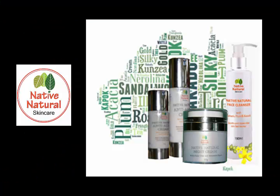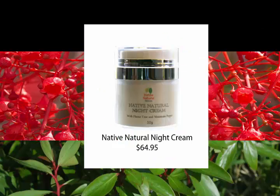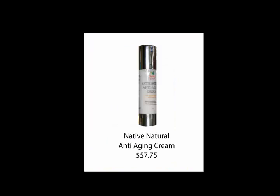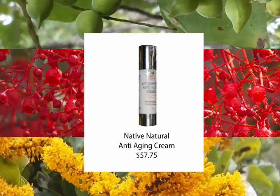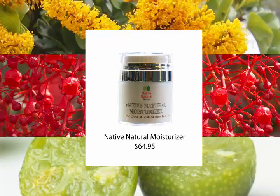Native Natural Skin Care has a number of different products containing Illawarra Flame Tree, including our Native Natural Night Cream, that also comes with Kakadu Plum and the antioxidant Mountain Pepper Leaf. Native Natural Anti-Aging Cream comes with Illawarra Flame Tree, Crown of Gold and Kakadu Plum to help enhance the production of collagen and help reduce the appearance of lines and wrinkles. Native Natural Moisturizer also has Illawarra Flame Tree, Desert Lion and Crown of Gold to help enhance the moisturization of your skin.